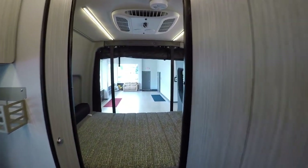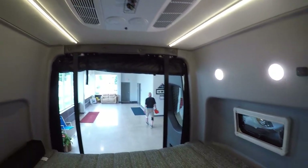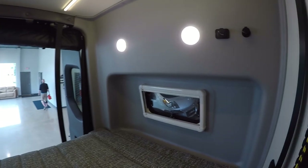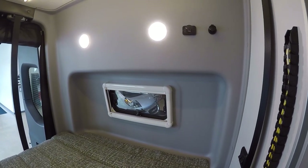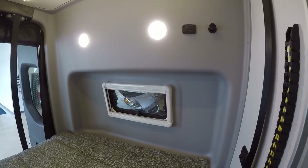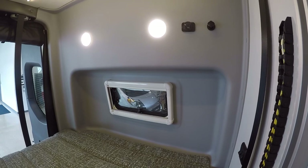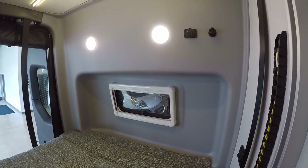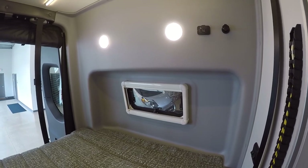Moving back, we have the air conditioner up on top and some lights. These have dual-paned acrylic windows as well to give better insulation. Regular windows have about R-0.5 insulation value while these have R-2.5 — considerably more insulation value from your windows.